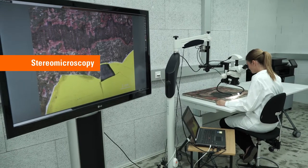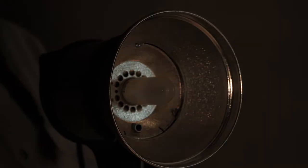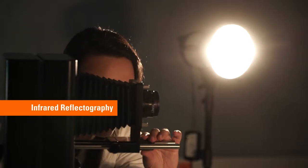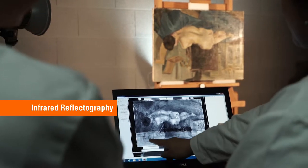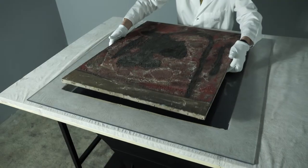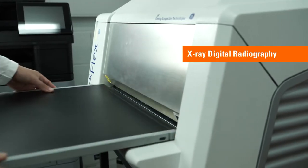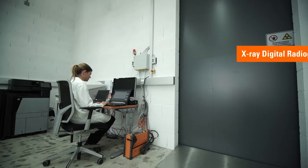We perform scientific analysis on a variety of artworks, including paintings, works on paper, sculpture and different materials like wood, metal and ceramics. Technical analysis allows us to gain an in-depth knowledge of the materials, technique and conservation conditions of a work of art. It can help determine an artwork's authenticity and date of creation, discover lost masterpieces or illuminate conservation issues.